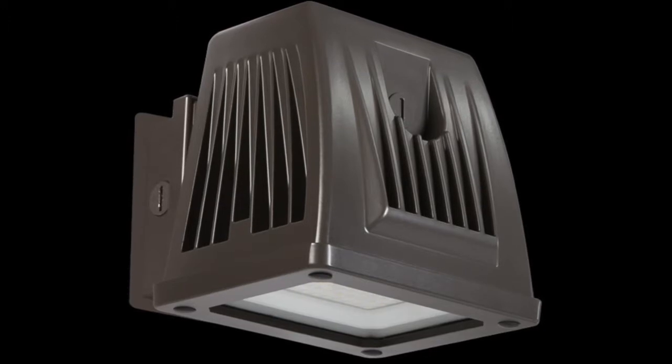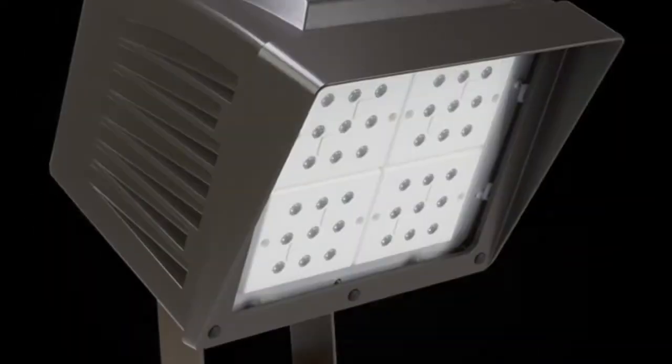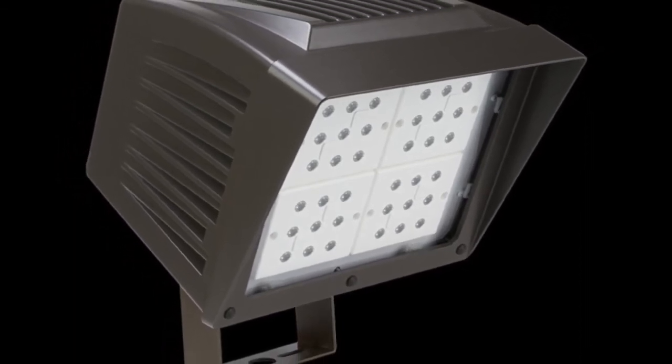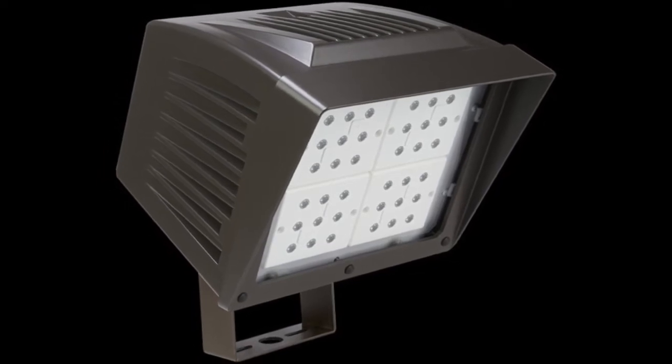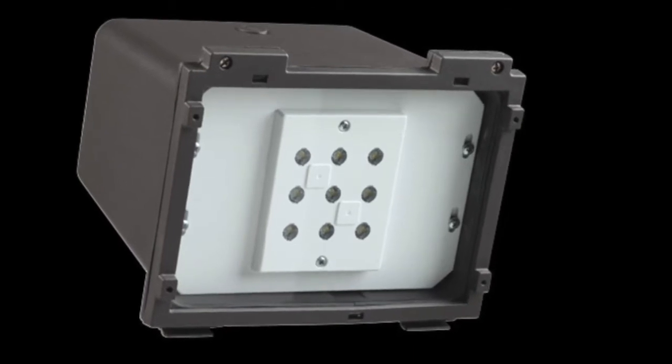Atlas products have a traditional form factor of existing HID fixtures. Atlas provides fixtures to replace floods and wall packs ranging from 70 watt HID to 400 watt HID. They are manufactured in the USA. Atlas lighting product options include slip fitters and photocells.